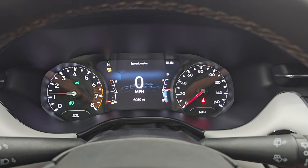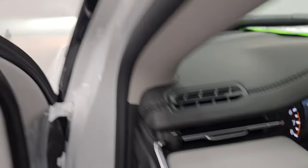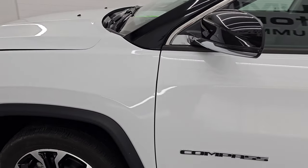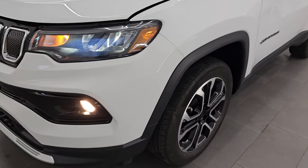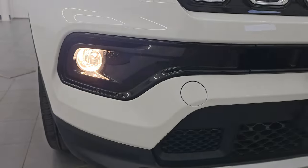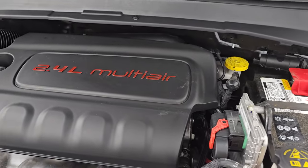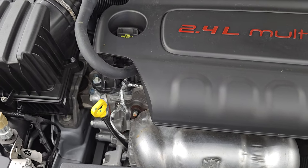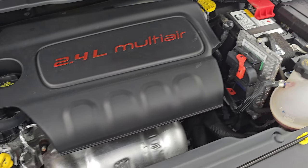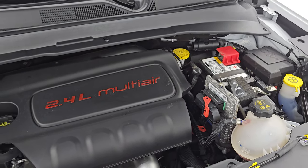It starts right up — no check engine lights or anything like that. Now this one does have the LED headlamps, which are very bright, and the factory fog lights — all of those are working nicely. Under the hood we have the 2.4-liter multi-air engine, 180 horsepower, very clean and runs very smooth. Once again, this vehicle has been fully safetied and inspected by our service shop — it has a fresh oil and filter change, all the fluids have been checked and topped off, and it is 100% ready to go. There is the emissions sticker.